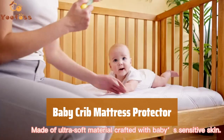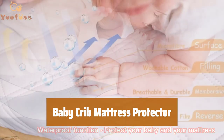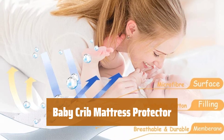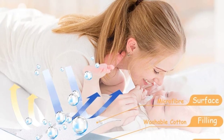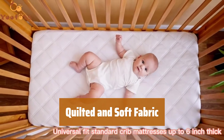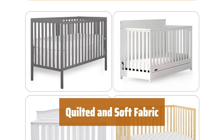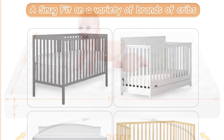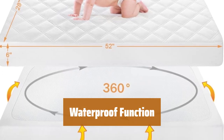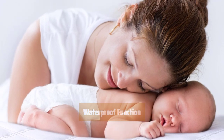Number 4. Measuring 52 by 28 inches, this mattress protector is designed to fit standard cribs with deep pockets for mattresses up to 6 inches thick. Parents love the convenience of this two-pack for easy changing. The soft and breathable fabric is perfect for delicate baby skin. The quilted design increases airflow and helps regulate sleeping temperature for a comfortable night's sleep. This mattress cover offers cushioned comfort and complete waterproof protection, keeping moisture away from baby's skin.